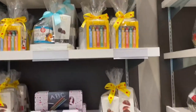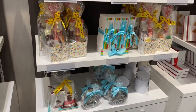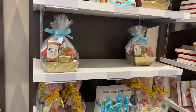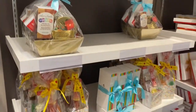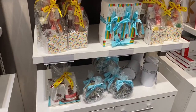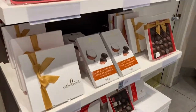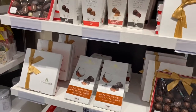I hope you guys can hear me well — I'm kind of the only one in the store right now. There's a very nice variety of gift bags and assorted chocolates.